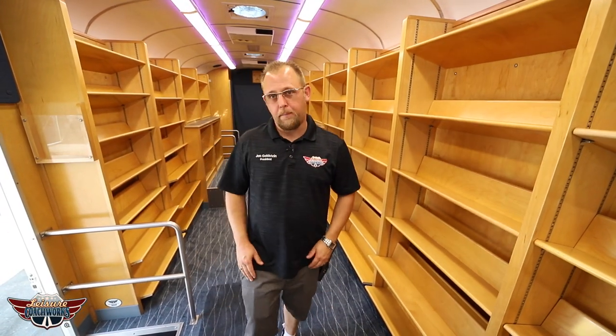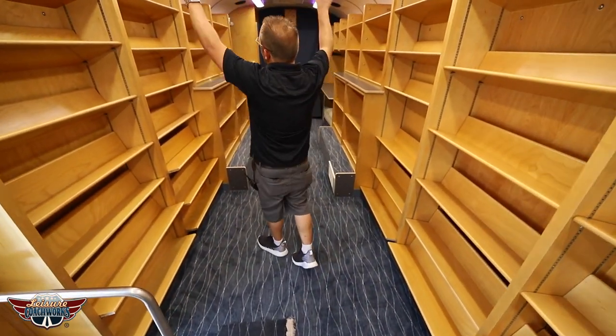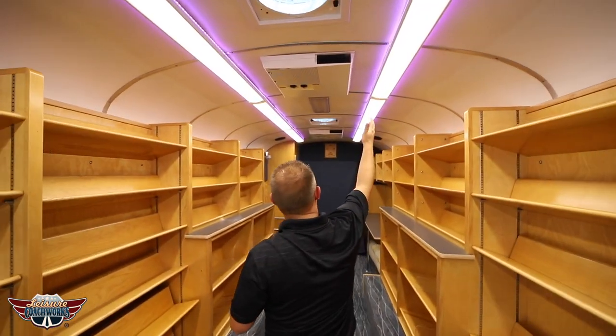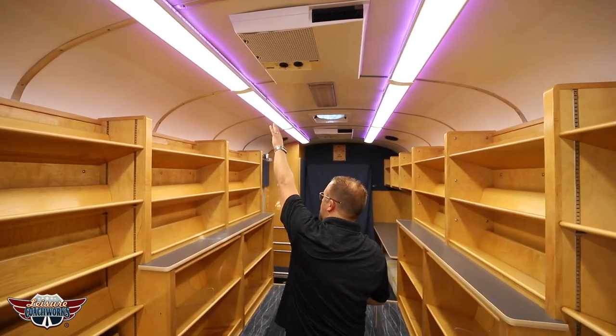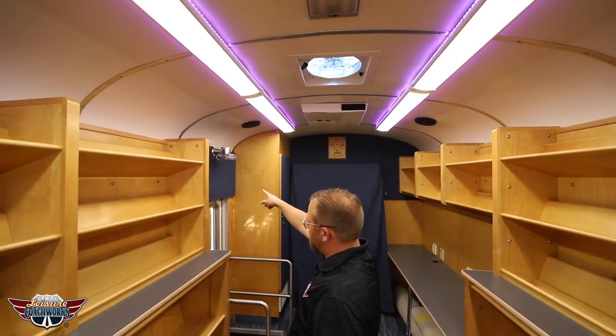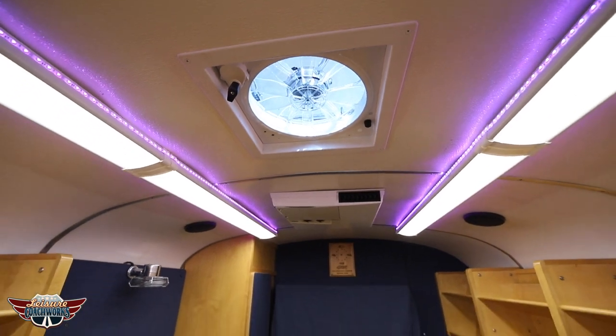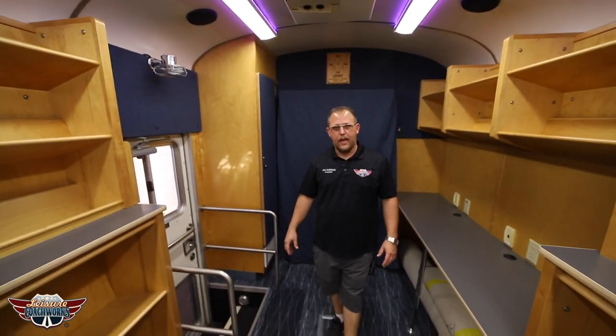Inside this bookmobile we started with brand new commercial carpet, we re-cleared all the cabinetry, we cleaned the ceiling, we installed new lighting backlit with color changing LEDs, new fans above both entry doors, and three new powered roof vents that will either suck air in or blow air out depending on the application.